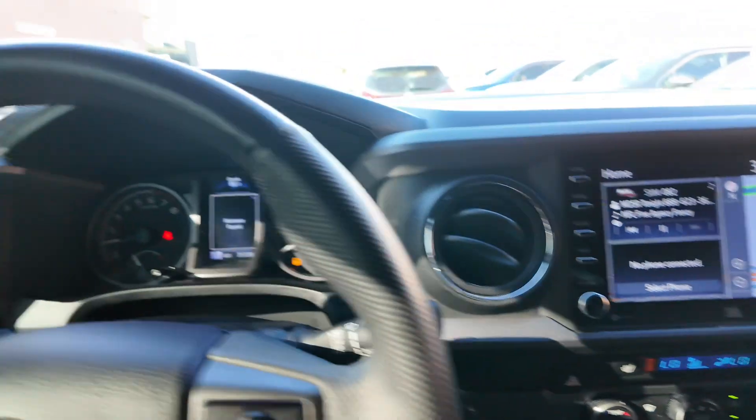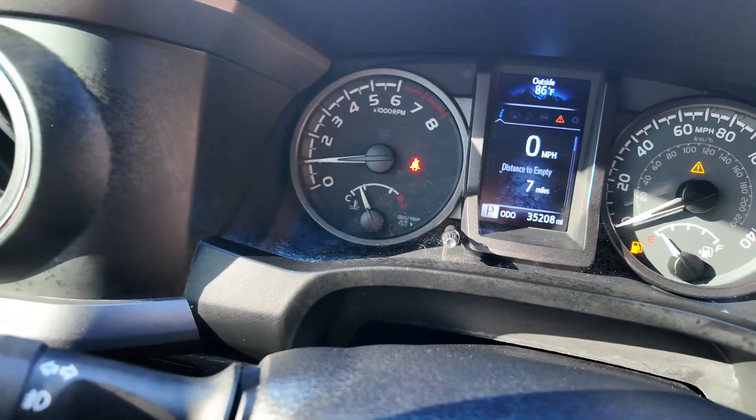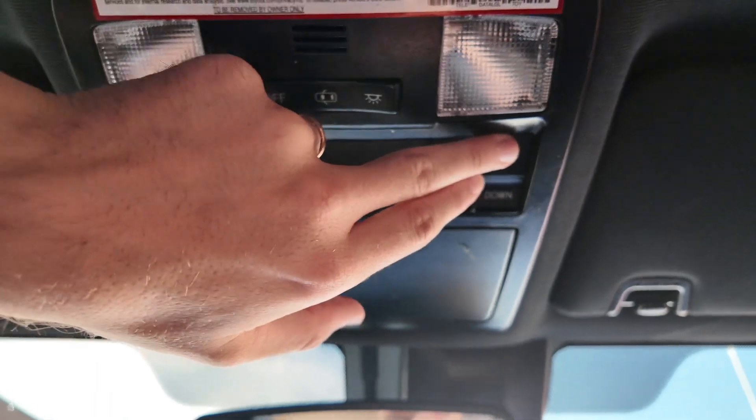You get that 360 degree view and the rear view camera. You get your digital cluster system right up here — so that is really good. Going up here you're going to get the rear view mirror with the garage door openers as well as the sunglasses holder up there. And with that you get your sunroof. It looks really good.